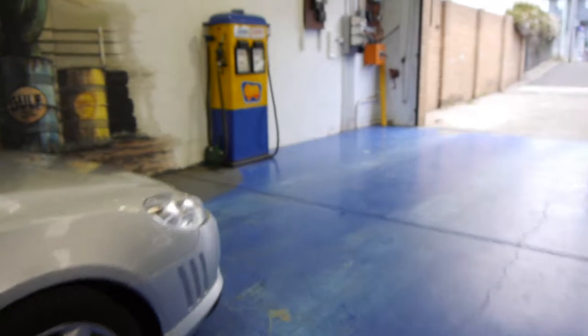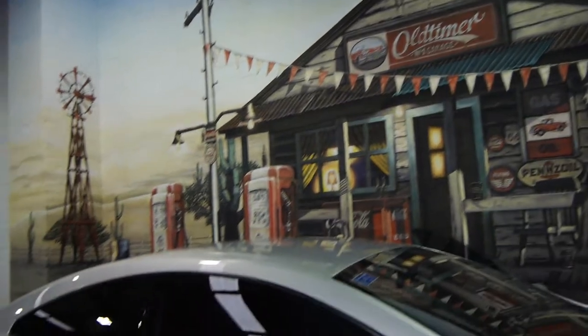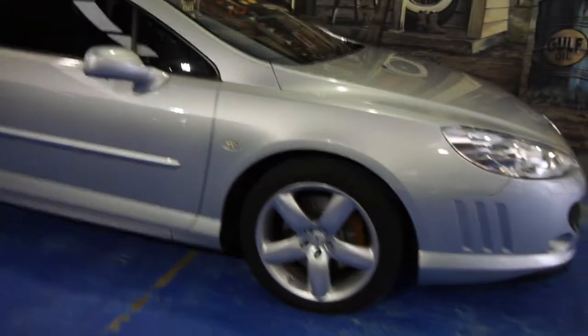We're located at 101 to 103 Illawarra Road in Marrickville, open every day except Sunday, and we'd love to show you this gorgeous car — which also has window tint — in person.